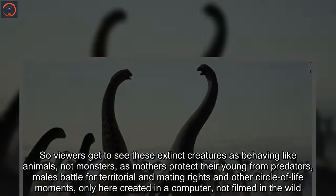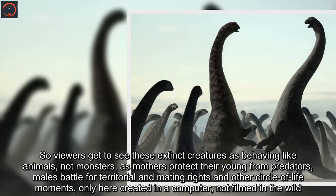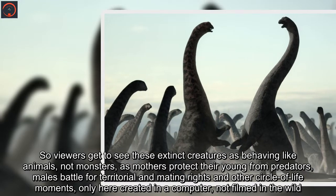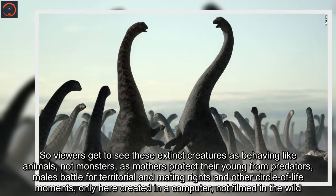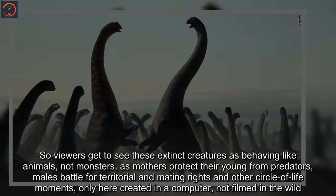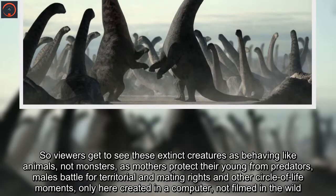So viewers get to see these extinct creatures behaving like animals, not monsters — as mothers protect their young from predators, males battle for territorial and mating rights, and other circle-of-life moments, only here created in a computer, not filmed in the wild.